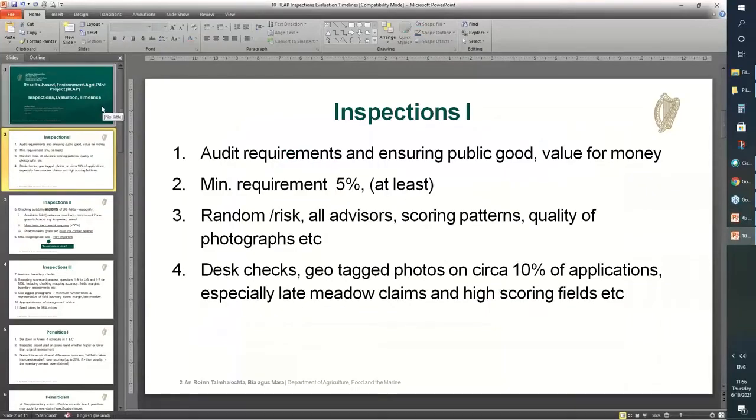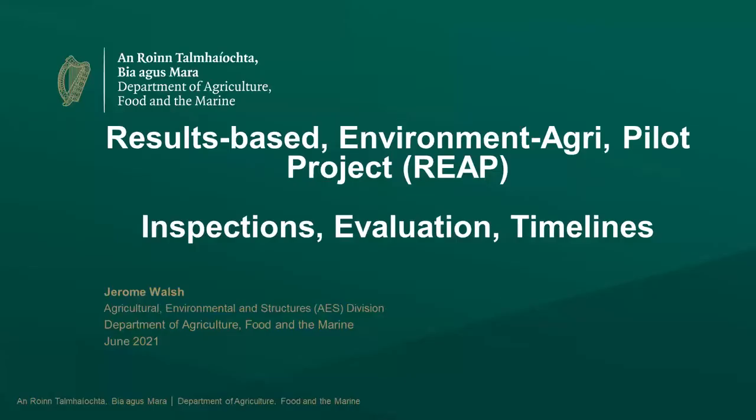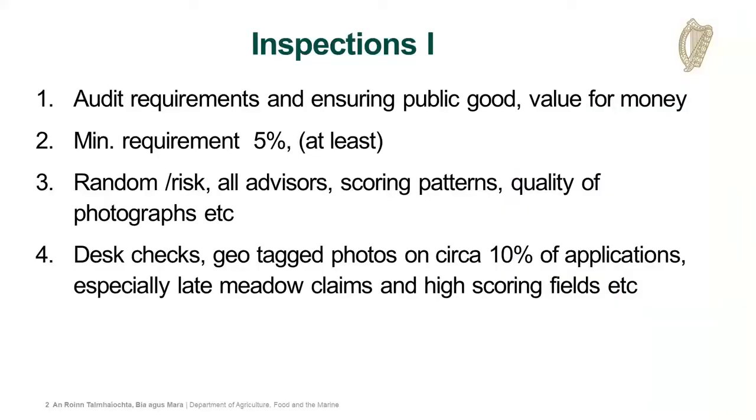Moving on to the final presentation of the day, just to say a few words about inspections and the evaluation process. We have a lot of requirements and objectives to satisfy, and the audit requirements are central to that, underpinning what we're doing in any scheme we're involved in. We have to ensure there's a high compliance rate and that what we're paying for is what we're getting, ensuring public value for good.